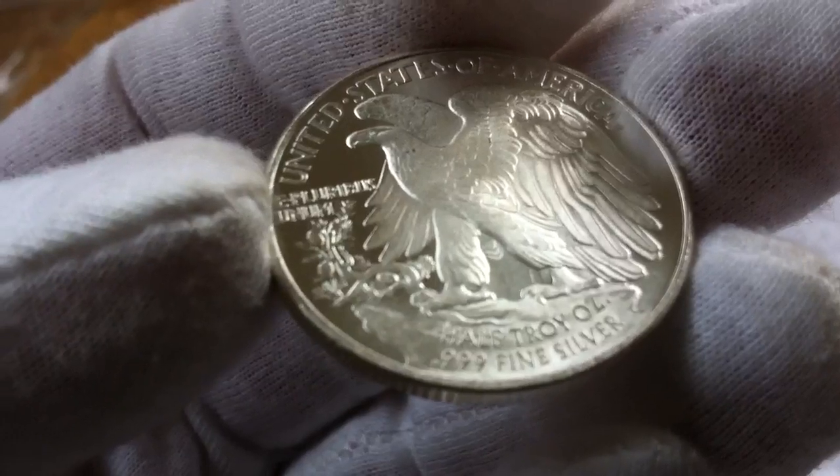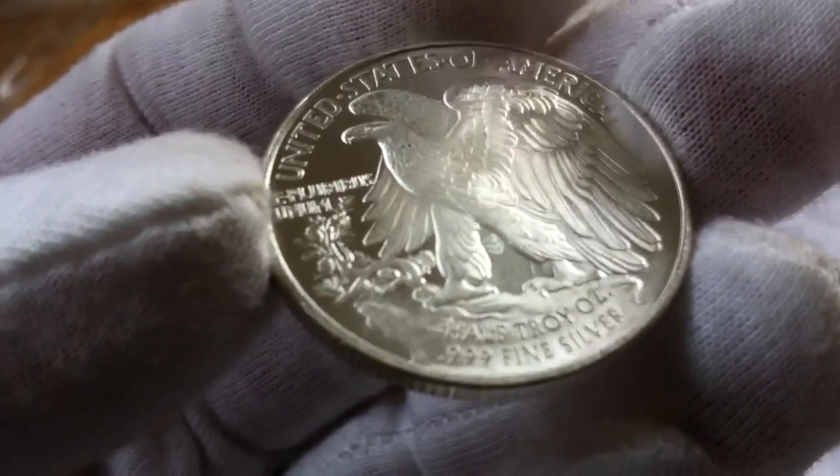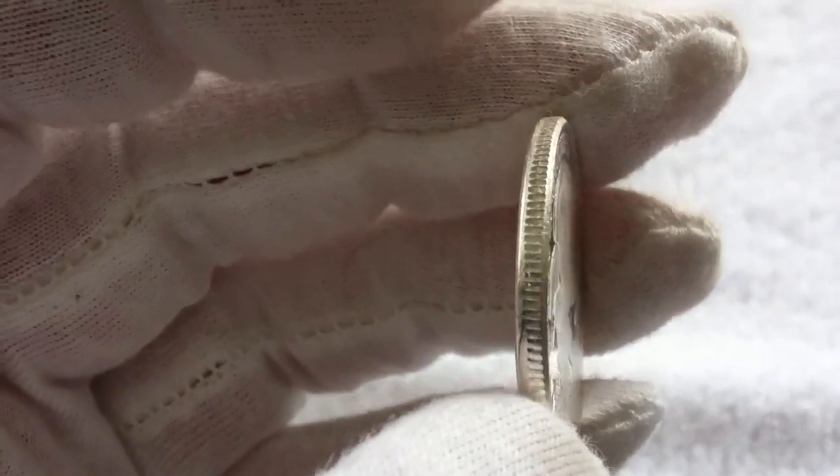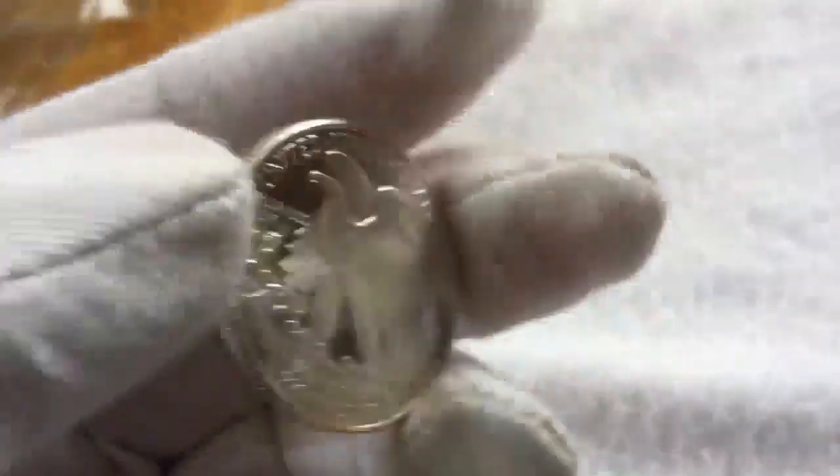I have half troy ounce, 999 silver, fine silver. And we have the usual edge. And then in the back you have the walking. Hard to get here.